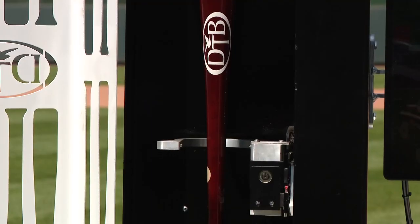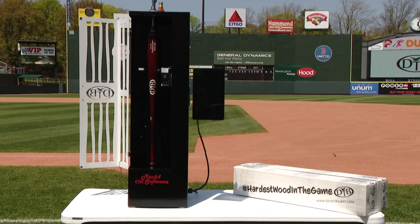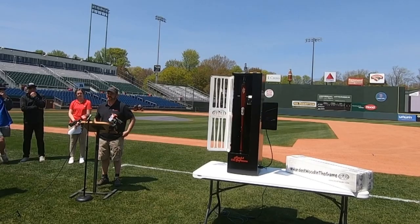We've increased the batting average. We've decreased the strikeouts. Now the company is increasing its efficiency with this bat scanner that can copy a player's bat from anywhere in the world, send the data back to the factory, and send out the replica within 24 hours.